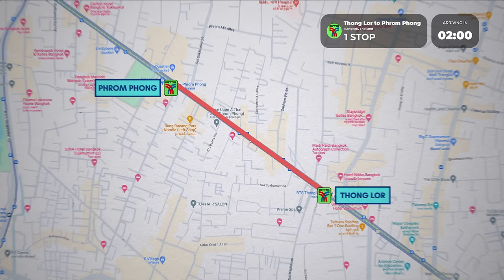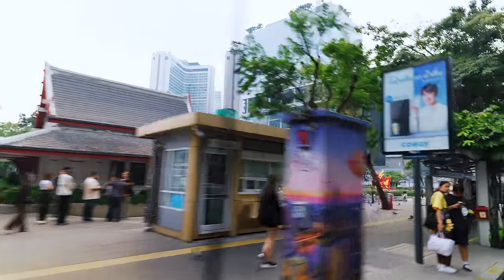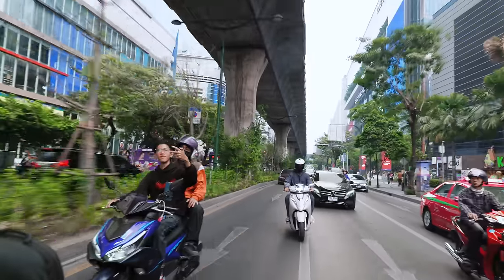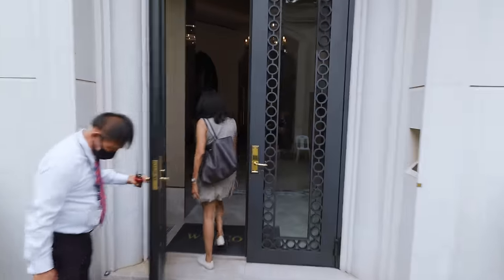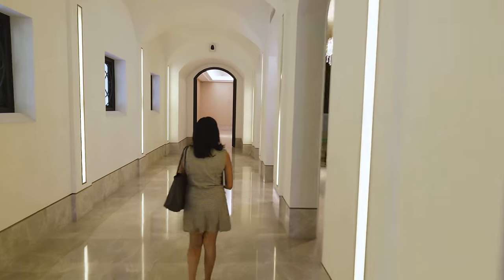The last condo we're going to see is in Phrom Phong — the neighbourhood right beside Asoke and Nana. There's still a huge international vibe with lots of expats but much less tourists, and the street activity is far less unscrupulous. One of my best friends just moved here and describes it as the neighbourhood where you can find anything and everything. I asked Noi to show me what a nice luxurious two-bedroom condo looks like here. This place is called The Diplomat — very presidential.